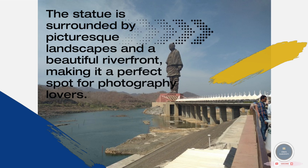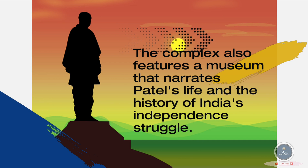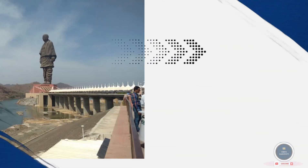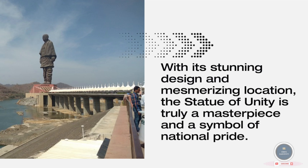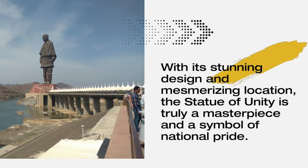The complex also features a museum that narrates Patel's life and the history of India's independence struggle. With its stunning design and mesmerizing location, the Statue of Unity is truly a masterpiece and a symbol of national pride.